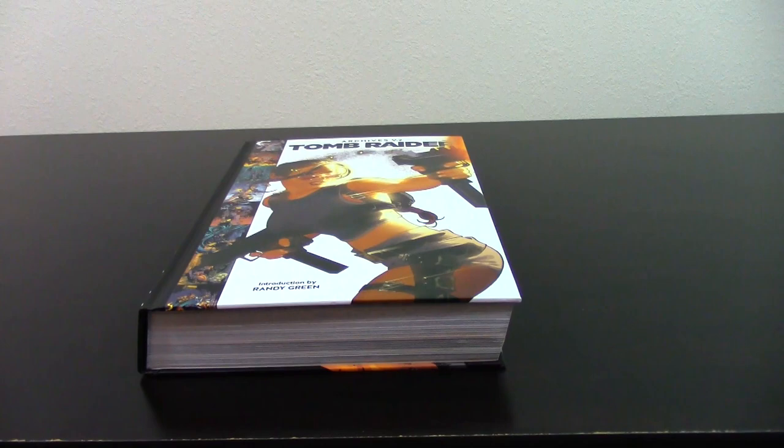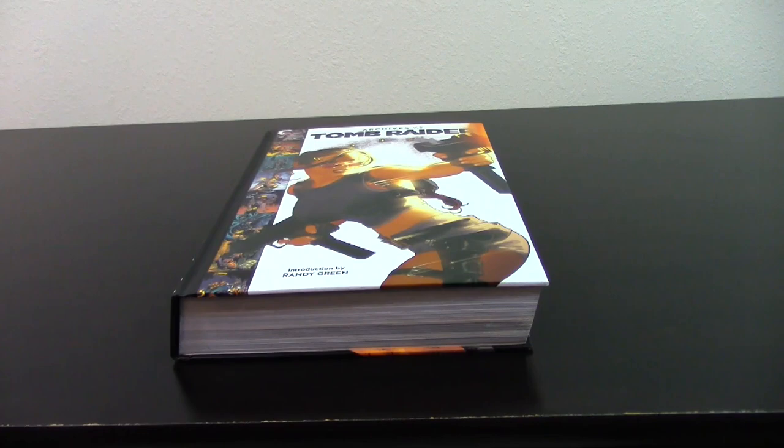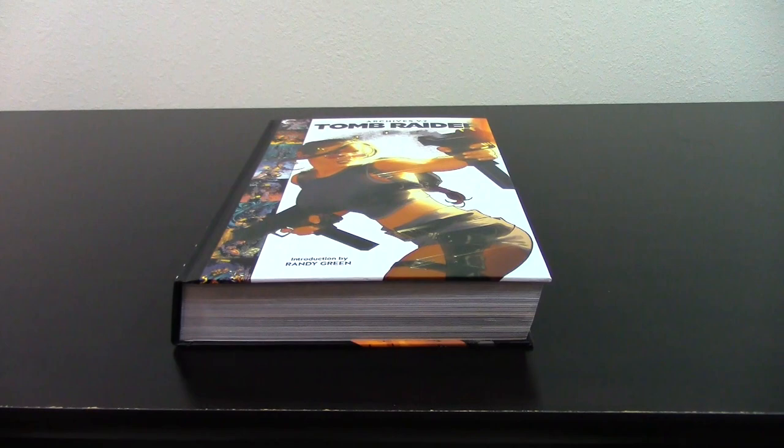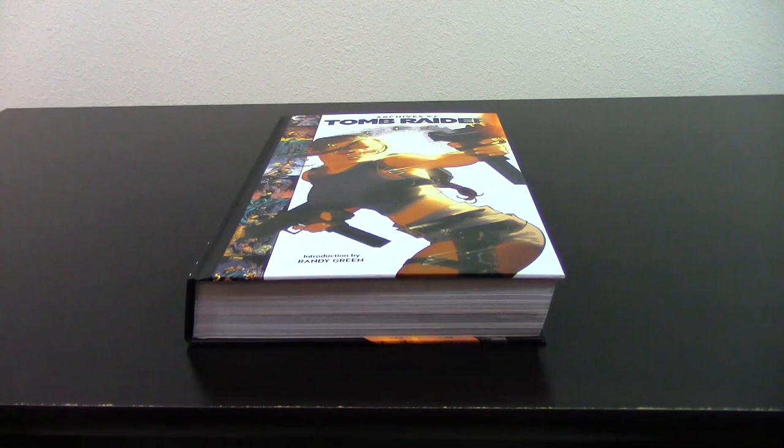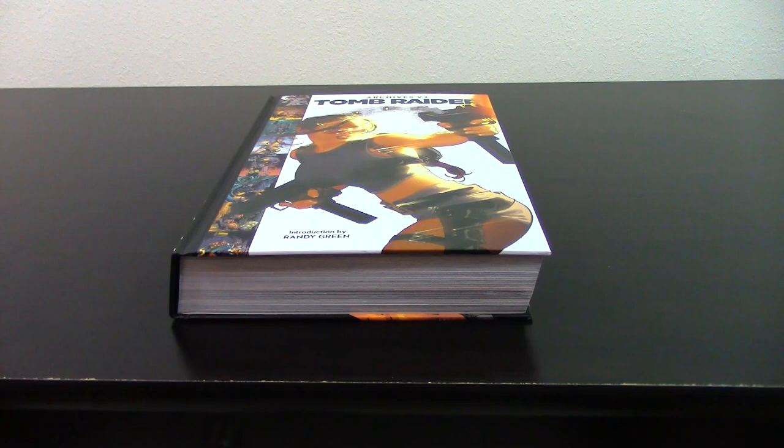If you're not a fan of early 2000s art style or adventure comic books, this is not going to change your mind. The prices are good — you can find them on Amazon and in many stores. For the price you're getting an excellent book collection. There are four volumes and I will review each one. I've already reviewed volume one, this is the second, and I'll review volumes three and four in the days to come.